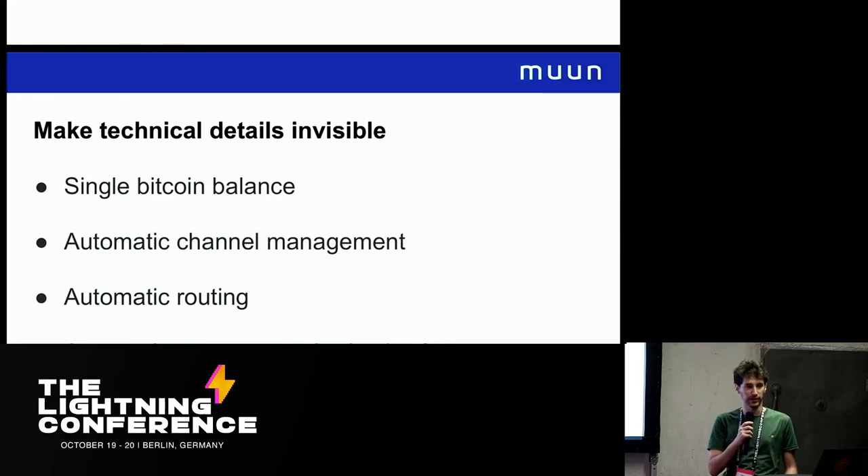Our three main UX challenges are: having a unified balance where you can access all your Bitcoins regardless of whether you want to make an on-chain payment or an off-chain payment; channel management should be done completely automatically and the user shouldn't even know what a payment channel is; and finally, it's really important to have automatic routing, letting the wallet choose whether an on-chain or off-chain transaction is the best option. Users shouldn't be choosing because most of the time they don't even have the information to make that decision.